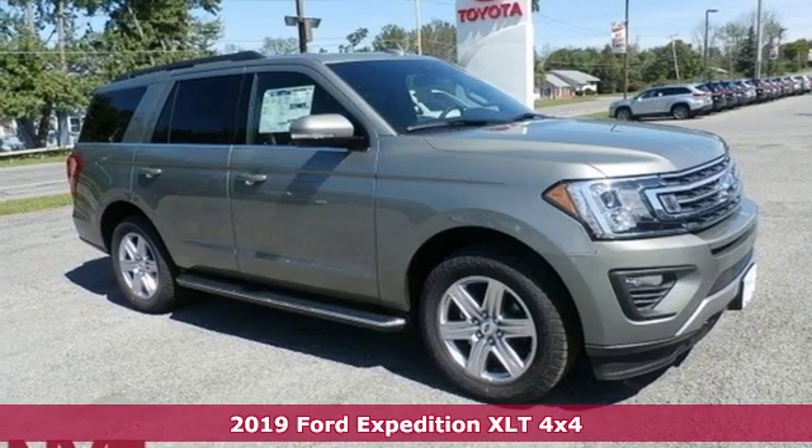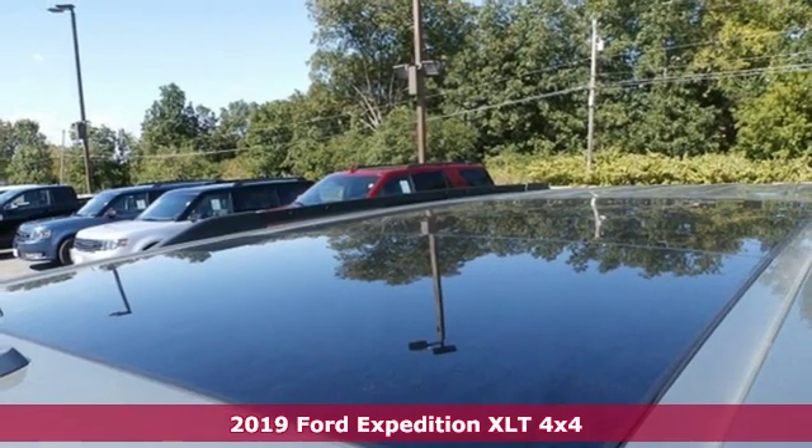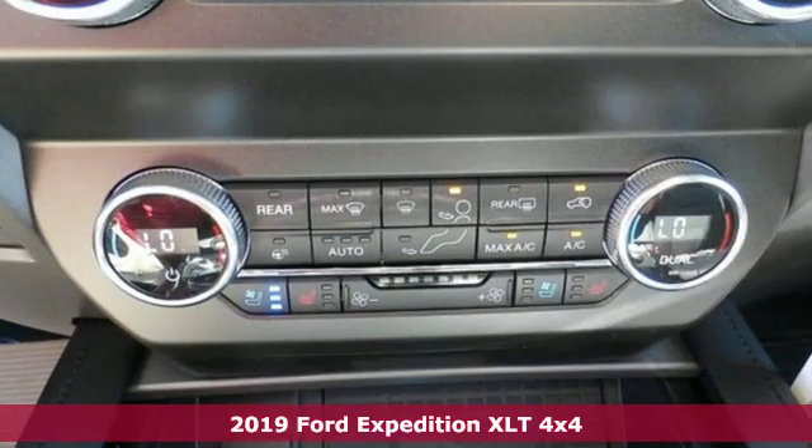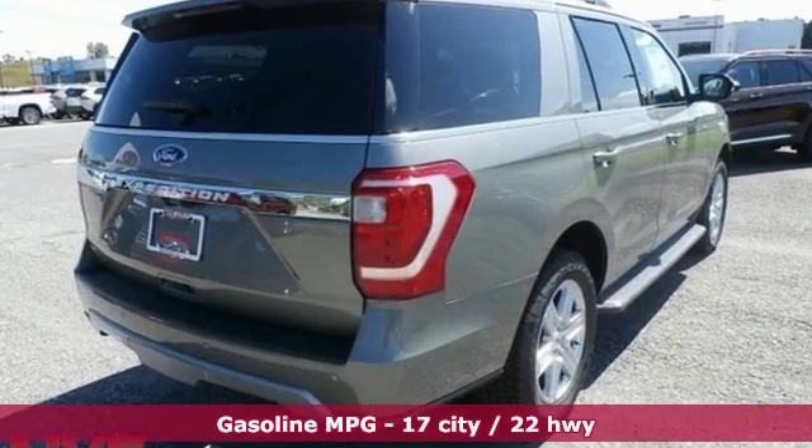Here's a new 2019 Ford Expedition. From a night on the town to the great outdoors, one of the best parts of the adventure begins the moment you step inside. A great vehicle is comprised of great features like these.